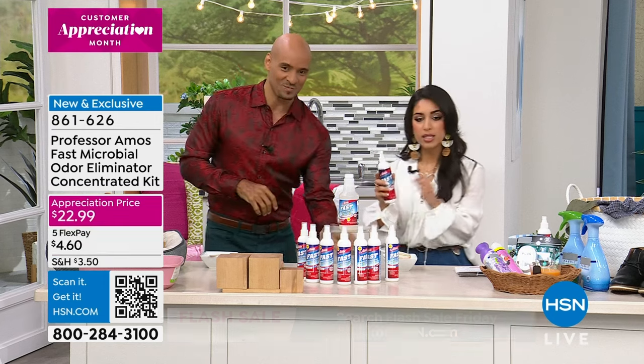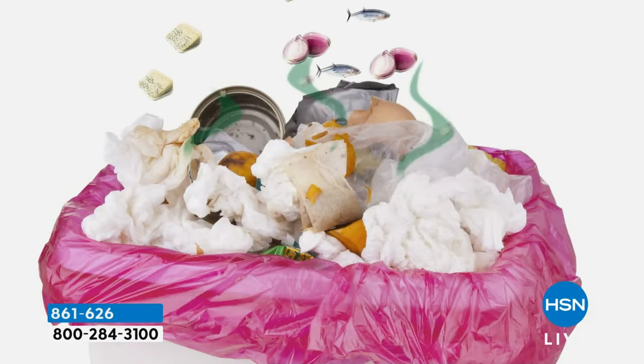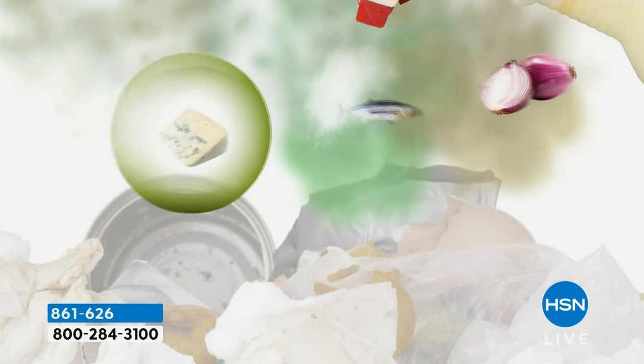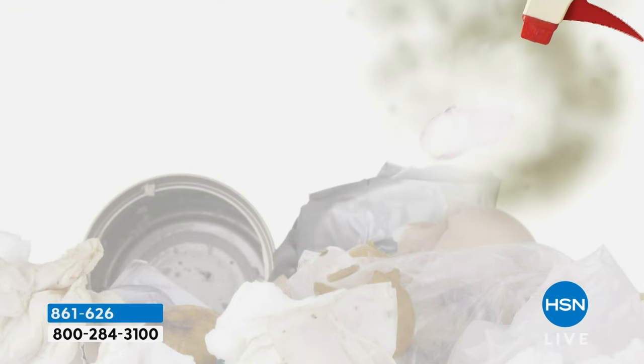Let's play this animation for the seashore scent. When you spray this in the air, it's designed to encapsulate the odor in the air. It starts to attack the molecular structure and breaks down the molecular structure of the odor in the air.